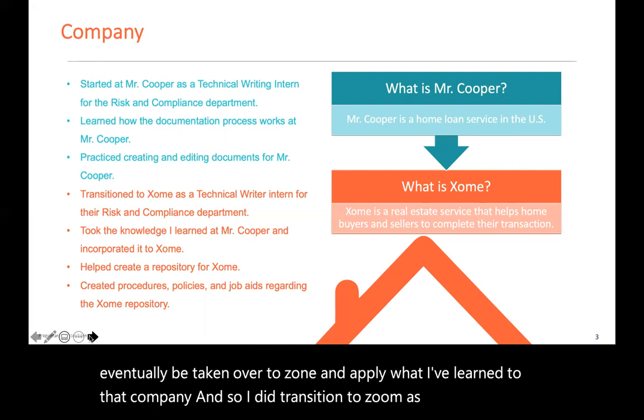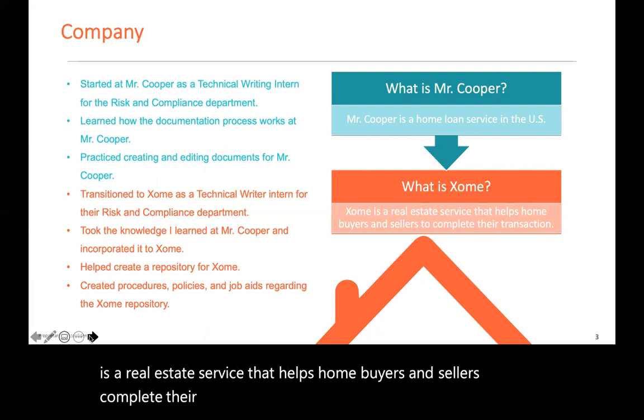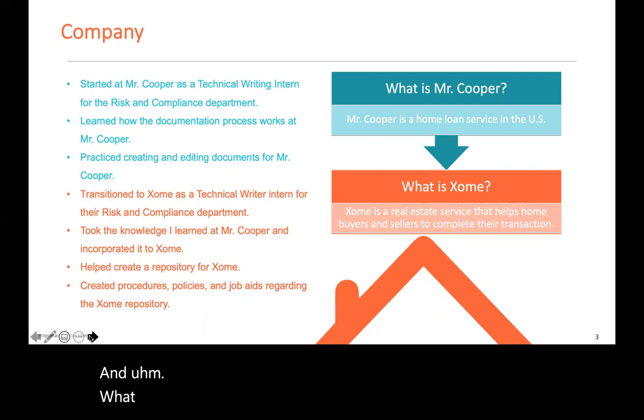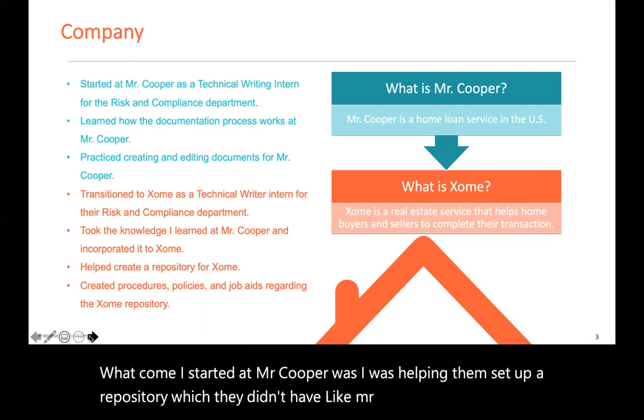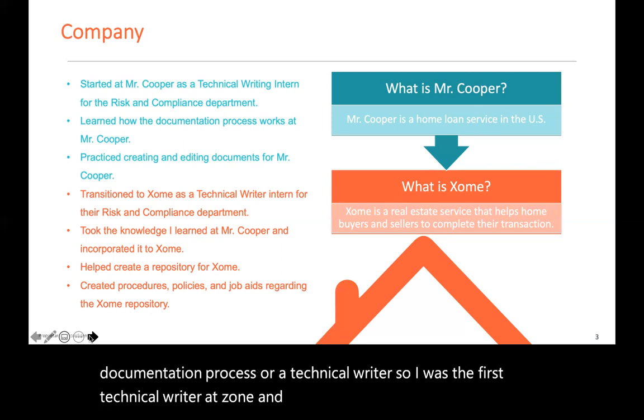I did transition to Zome as a technical writer, still for the risk and compliance department. Zome is a real estate service that helps home buyers and sellers complete their transactions — it's similar to Zillow, but with some better perks. At Zome, they didn't have a documentation process or a technical writer, so I was the first technical writer at Zome, and I currently am still working there.